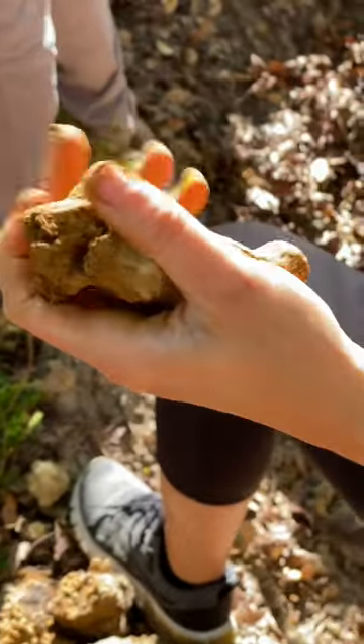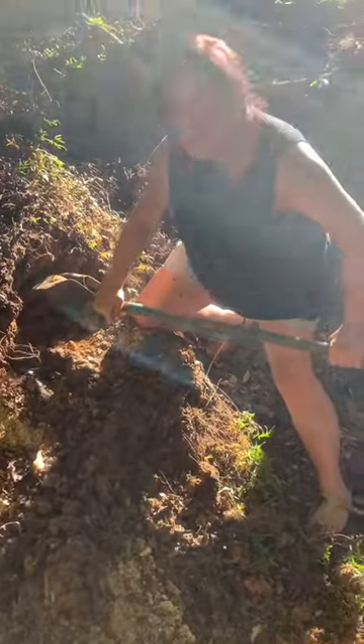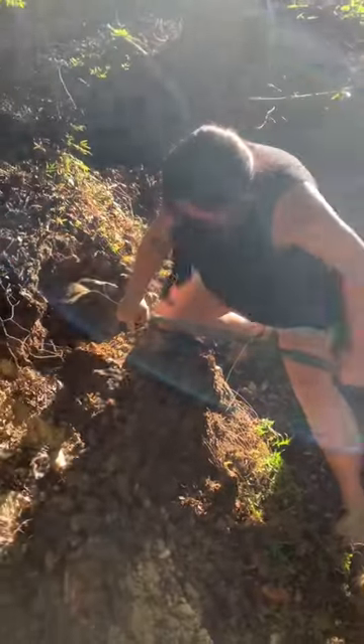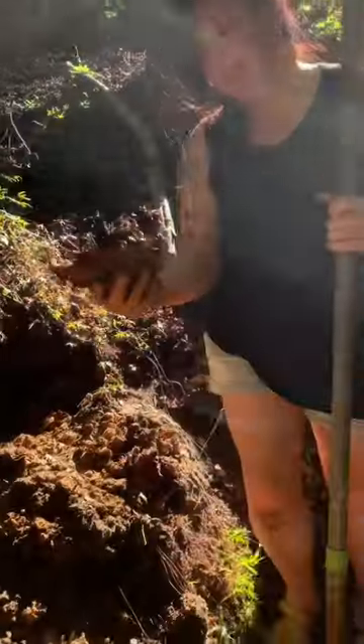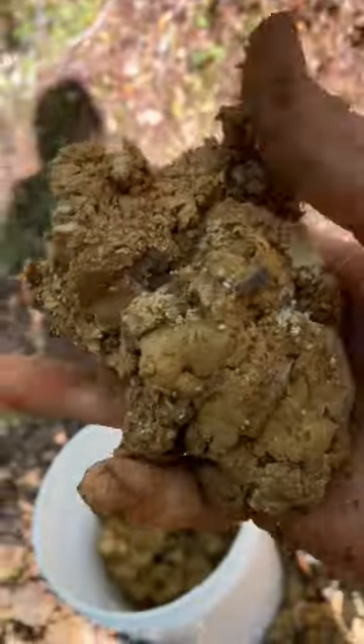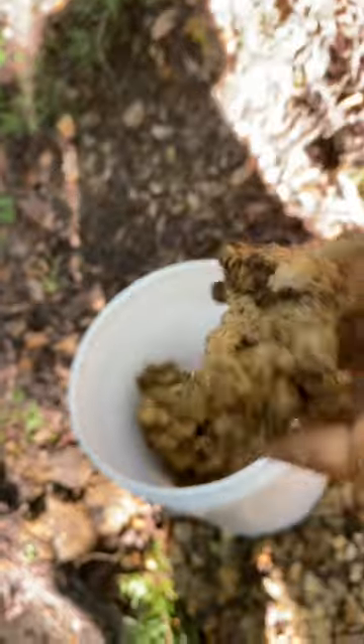We kept going for it, digging and digging. It was such a beautiful day to be outside, digging in the soil and inspecting every detail. The best clay we found was this rich yellow, slightly sandy but creamy clay.